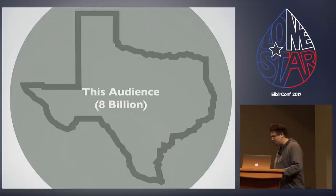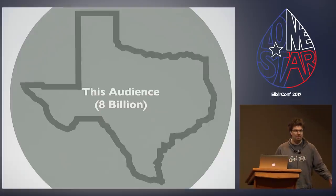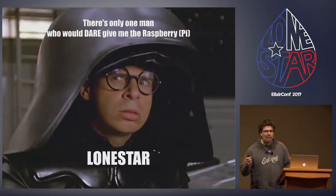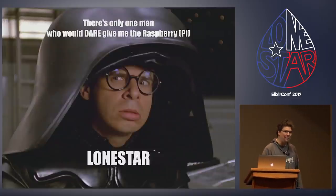Now that I'm here, I'm actually here to talk about building devices. I do a little project called NERVS. And since I'm building devices, I am the only man who dare give you the Raspberry Pi at Lone Star. I really tried hard to make that one work.